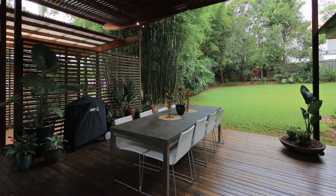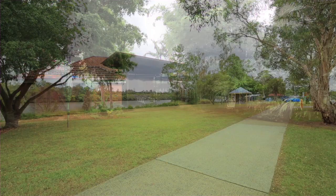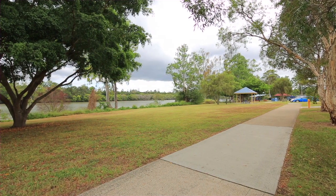This home has a cozy ambience that makes you feel warm and welcome, in an established street that is just a short stroll to the Brisbane River. Thanks for taking the time to have a look around — I look forward to meeting with you at an open home soon.